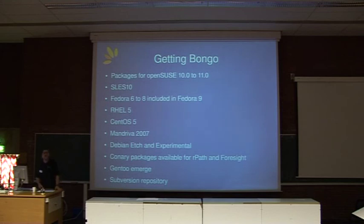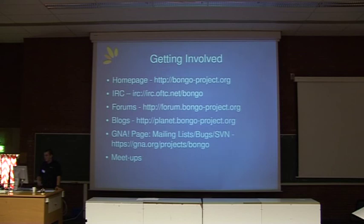On localization — we've started. German is there, French is on its way, Portuguese is also on its way. Along with the next release, we're looking at expanding localization aspects. For getting involved, there's the Bongo project homepage. We're on IRC and OFTC.net. There are forums, Planet, mailing lists, bug tracking, and our SVN from Gnarr. We're a fairly sociable bunch, so we meet up quite regularly. Thank you very much.